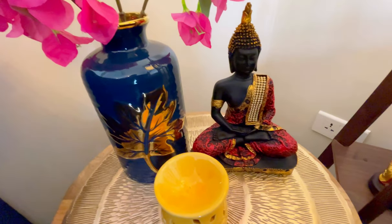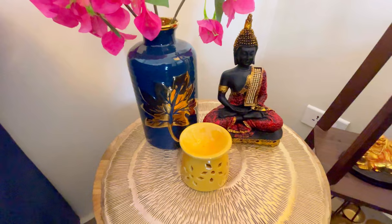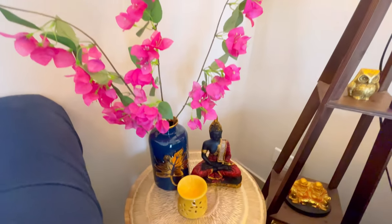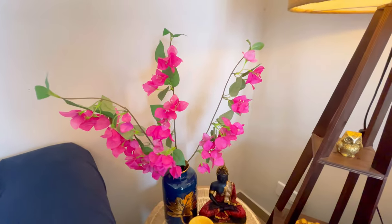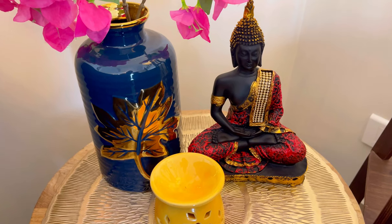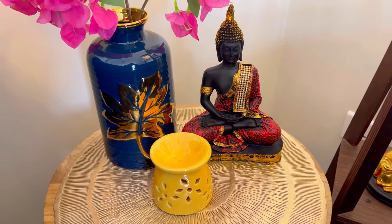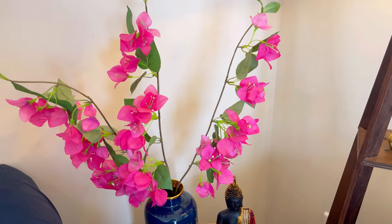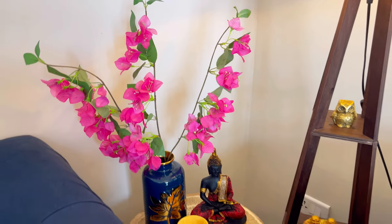On the left side I have put a round corner table. On it I have placed a blue color vase with flowers, and I have also put a diffuser. You can keep a tea cup there too — it is a very functional little corner table.